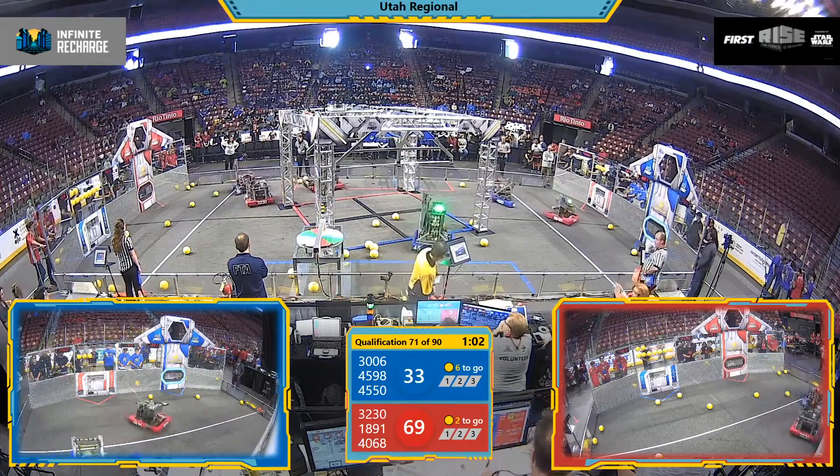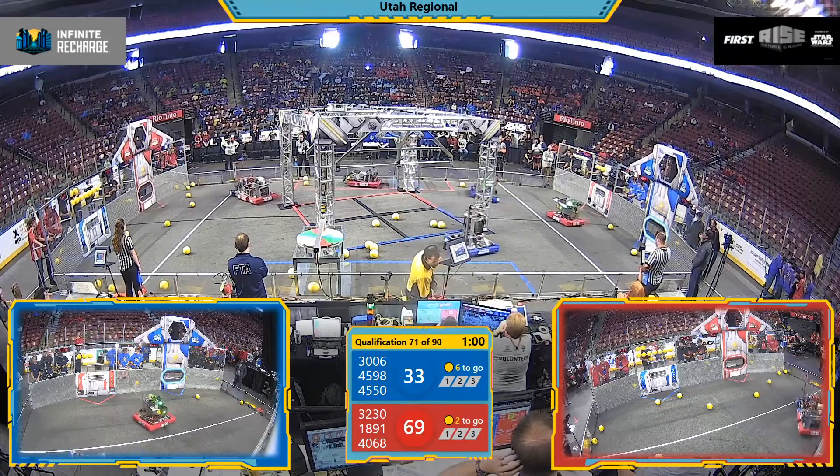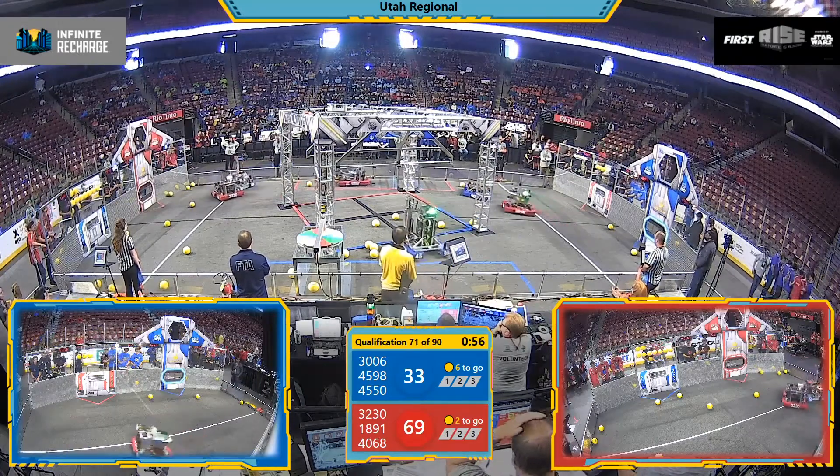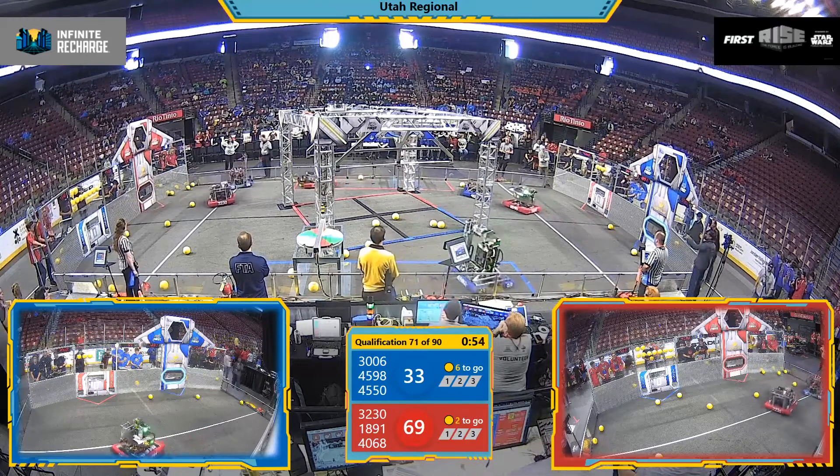Team 4550, something's brewing, and the Bull Boss jostling back and forth. Team 4550 seems to have had a slight wardrobe malfunction.